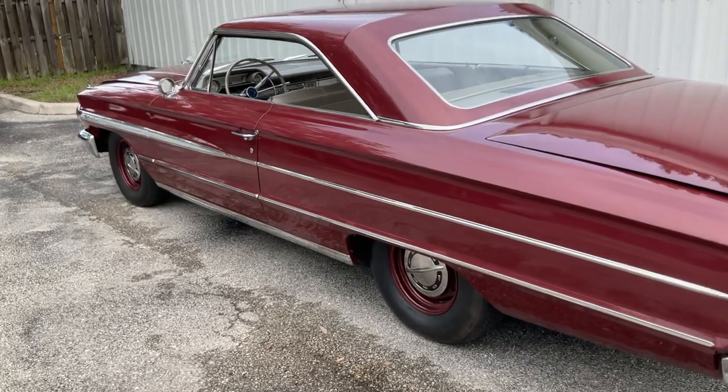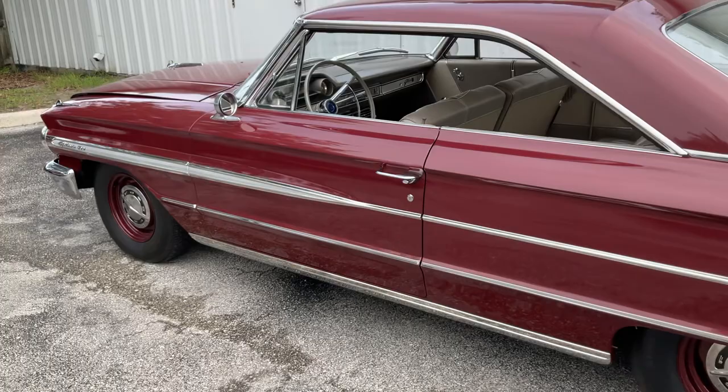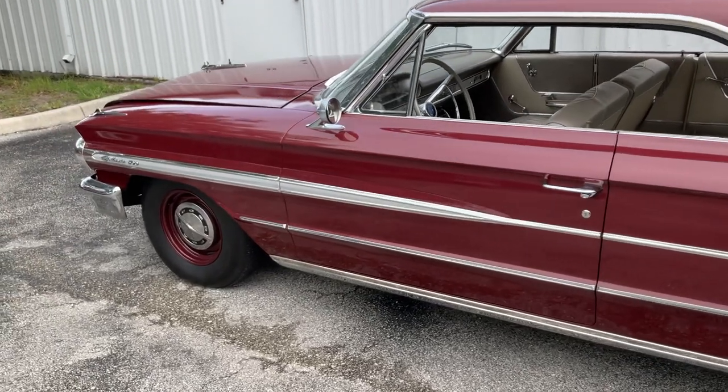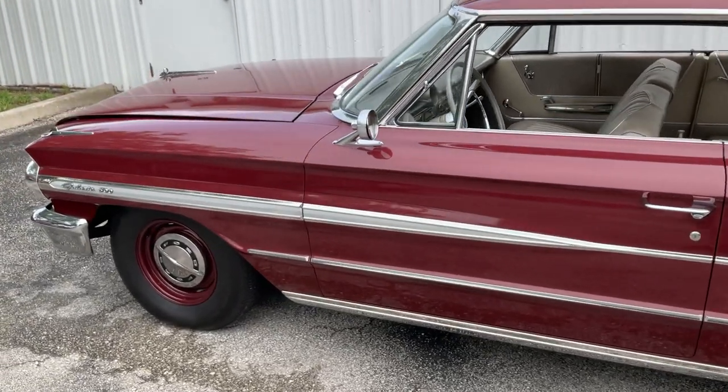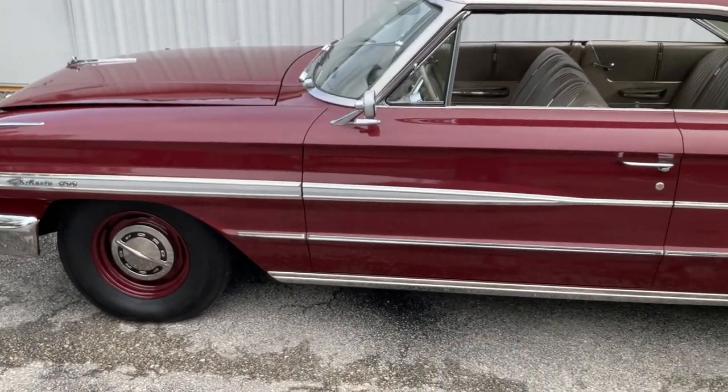I don't really know the history of the car other than the 39,000 miles, but when you own it and you really inspect it, there's no question in your mind that that's a fact. Anyway, I'll give you a walk-around of the car.